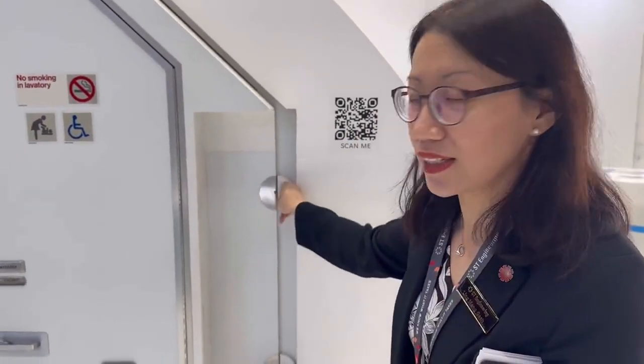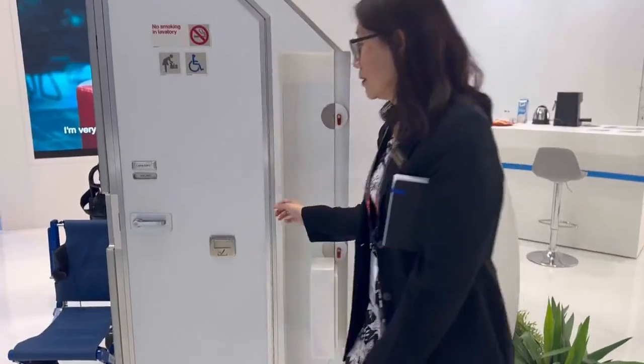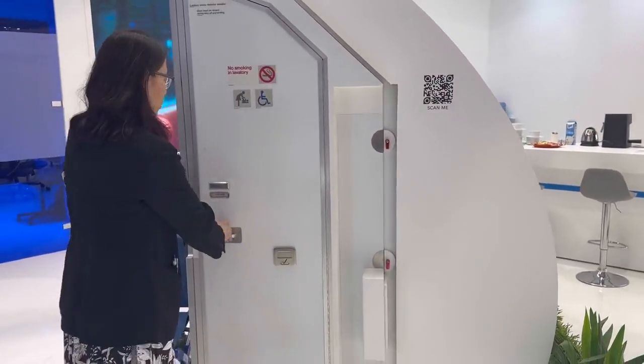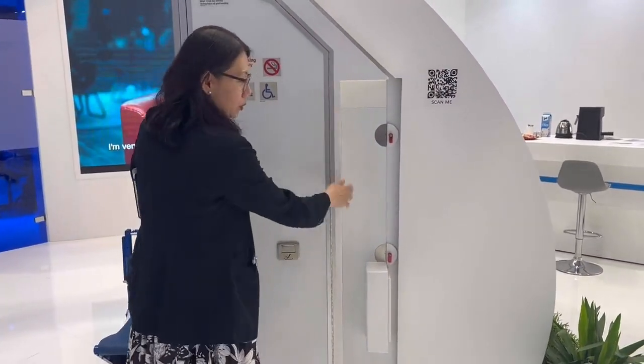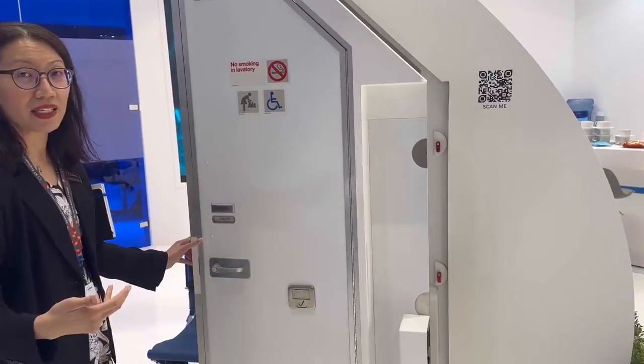There are two latches here — you just need to unlatch it, and there's also a latch on the floor. So just a single cabin crew, you can see that I can easily expand it up.